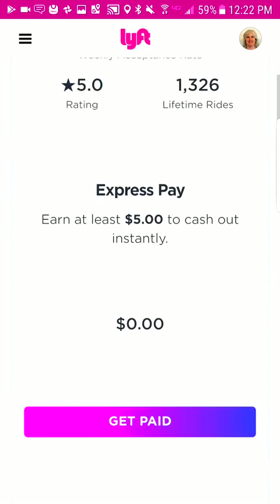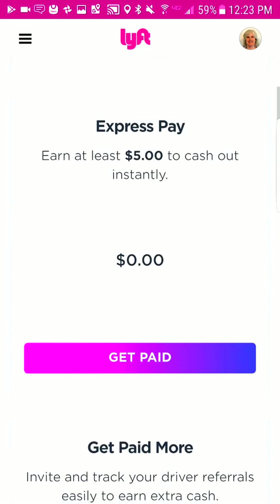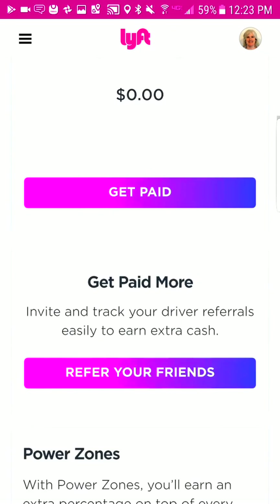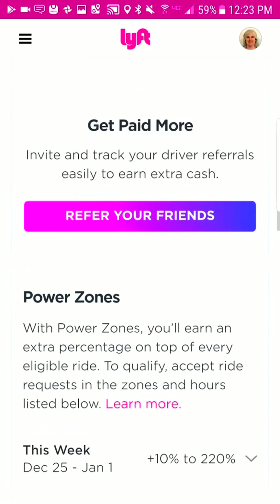Down here, if you had made anything, this is where you can get paid. You can just tap to get paid if you have five dollars or more and it ends up in your bank. It takes mine about 15 minutes from the time I tap the button, so it doesn't take that long.